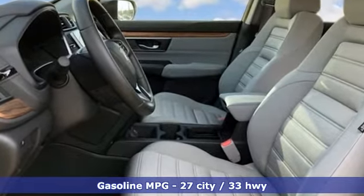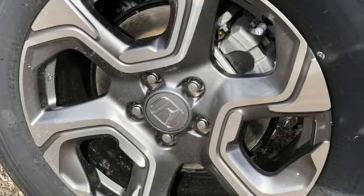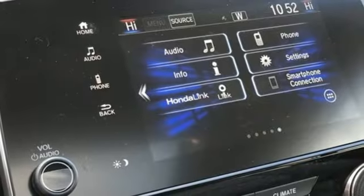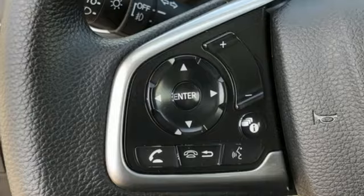Continuously variable automatic transmission. Dual zone climate control. Streaming audio. Digital instrument gauges. Front heated bucket seats. Power heated mirrors. External memory control.